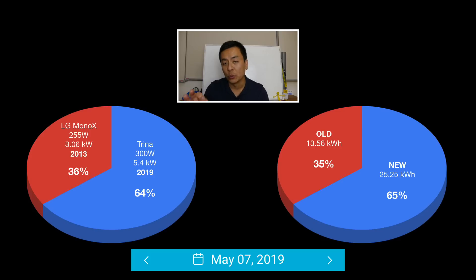You can see that it's actually within 1% of error. Old panels produced 13.56 kilowatt hours versus the new panels producing 25.25 kilowatt hours — a 35 to 65% ratio. So I'm pretty happy that after six years, my LG panels are actually keeping up and haven't really degraded very much at all, and are within 1% of what you'd expect between the two ratios. That's some good indication that solar panels do last the distance. I know it's only six years, but there's been very minimal degradation in quality and performance in that time.